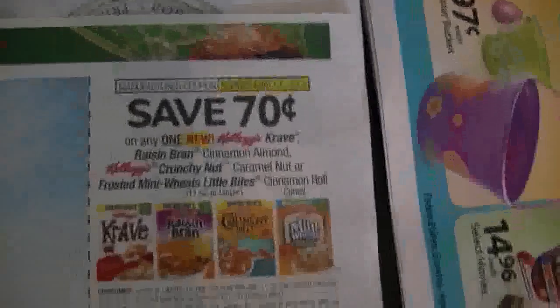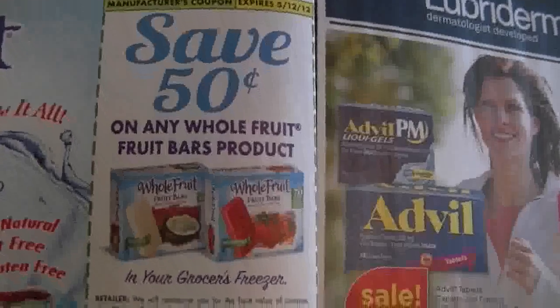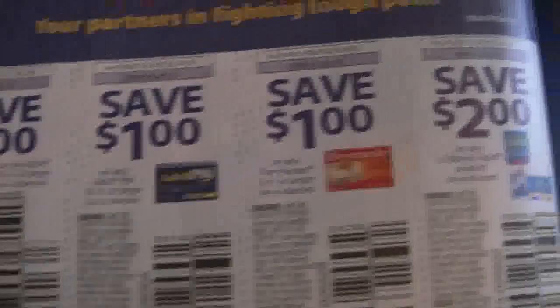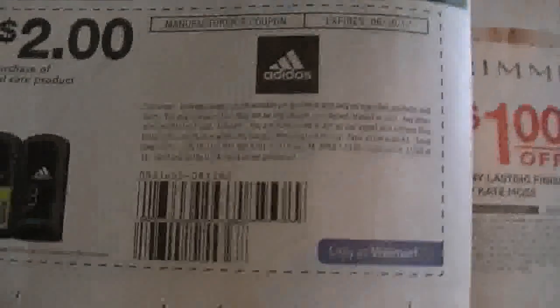Right here — I've got to switch over this way. We've got some Kellogg's coupons here. Switching back this way — Keebler. Another Kellogg's coupon. Keebler. Whole Fruits. Lubriderm. Advil coupon. Paul Newman. Here's some more Paul Newman coupons. What is this? Adidas.